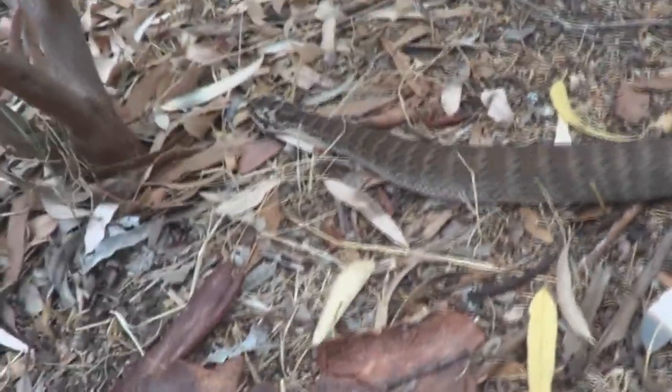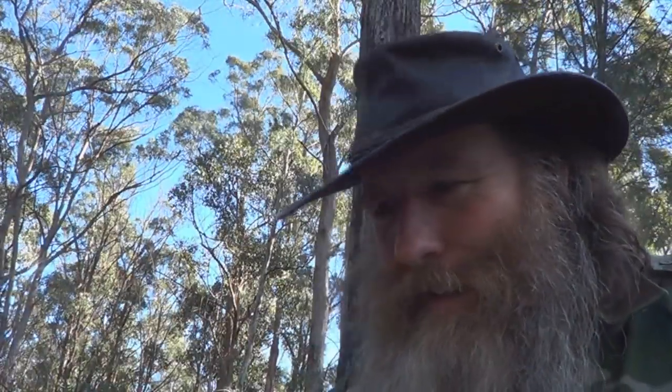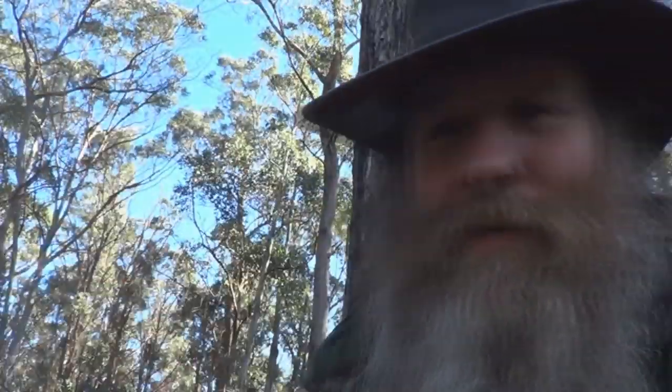He's on the move. There he goes. Well, that was a fun encounter. Goodbye — see ya. There he goes. And there's my picture of a Death Adder. See ya next time.